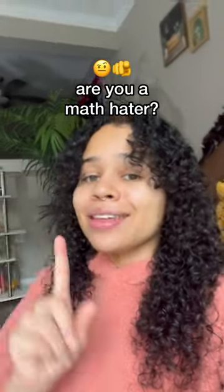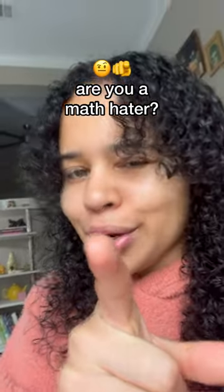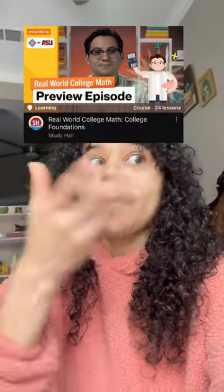I am an ex-math hater and I think you will actually enjoy this affordable college credit course — you might just become an ex-hater too. Study Hall's real world college math course focuses on how math works in the real world, stuff like understanding different interest rates and how they can impact your savings and loans. If you're going into college, you need this.